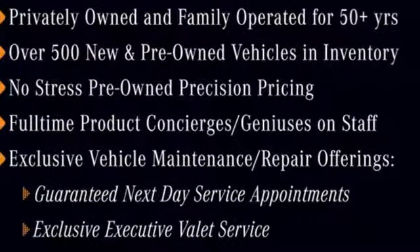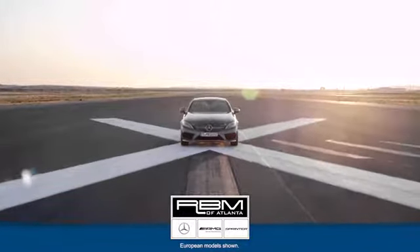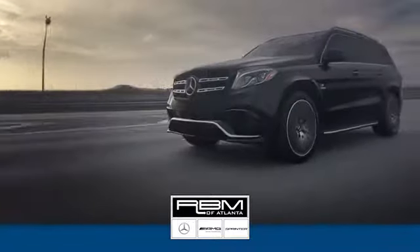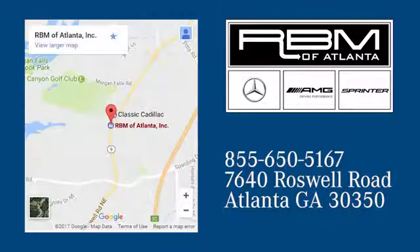Check out this GLA today. At RBM of Atlanta in Sandy Springs, we have the best selection of new and top-quality pre-owned vehicles to choose from. We are conveniently located at 7640 Roswell Road in Atlanta.